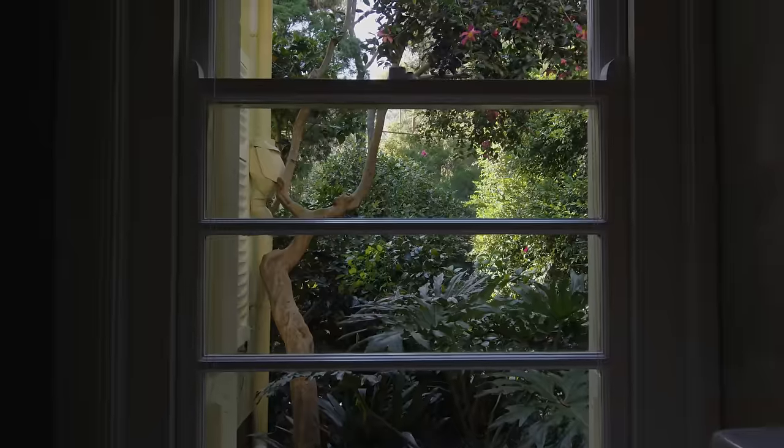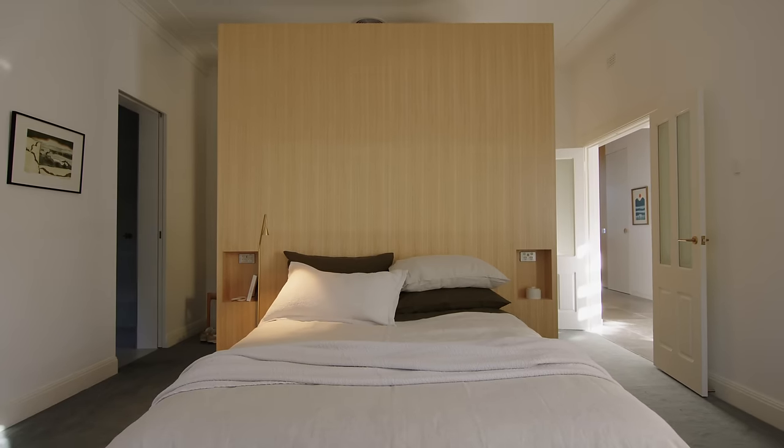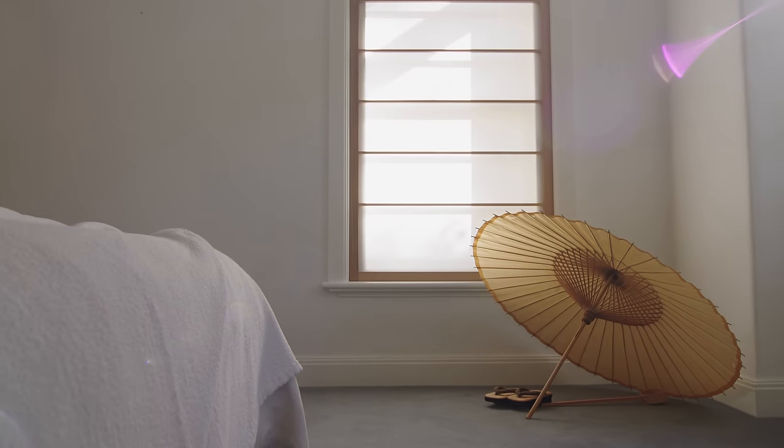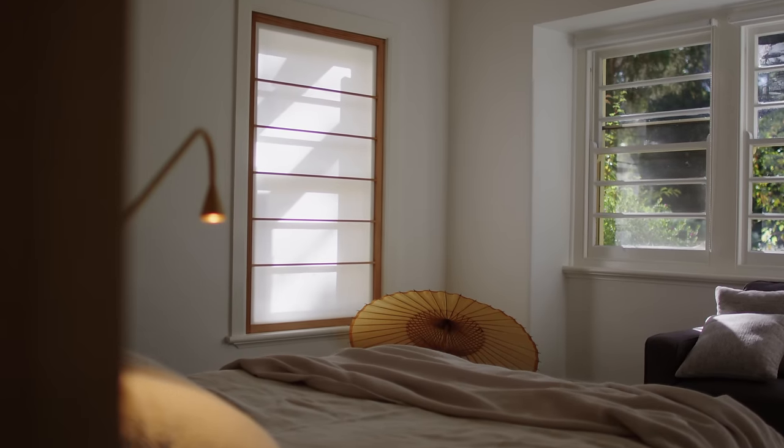We wanted the house to enhance the existing natural landscape as much as we could. Circling back to the front of the house, we retained the three front rooms and converted the main room into a main bedroom, walk-in robe and ensuite.